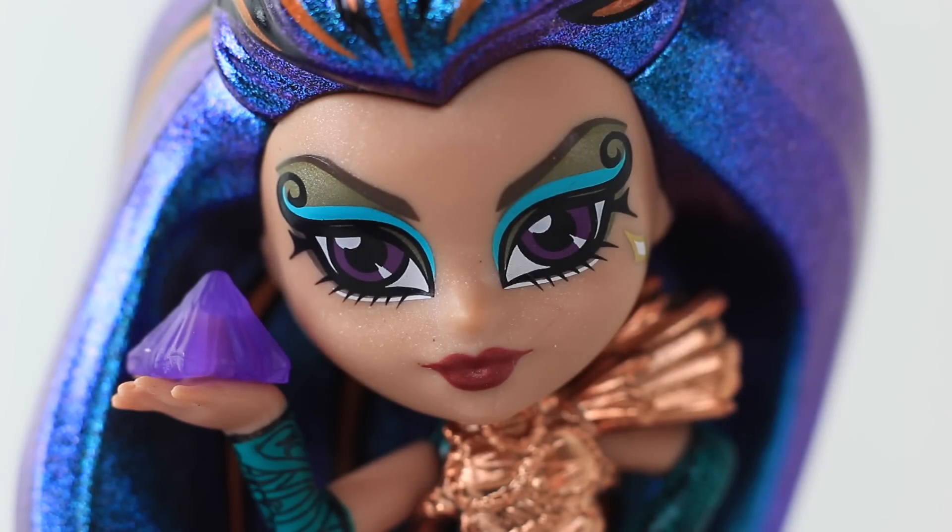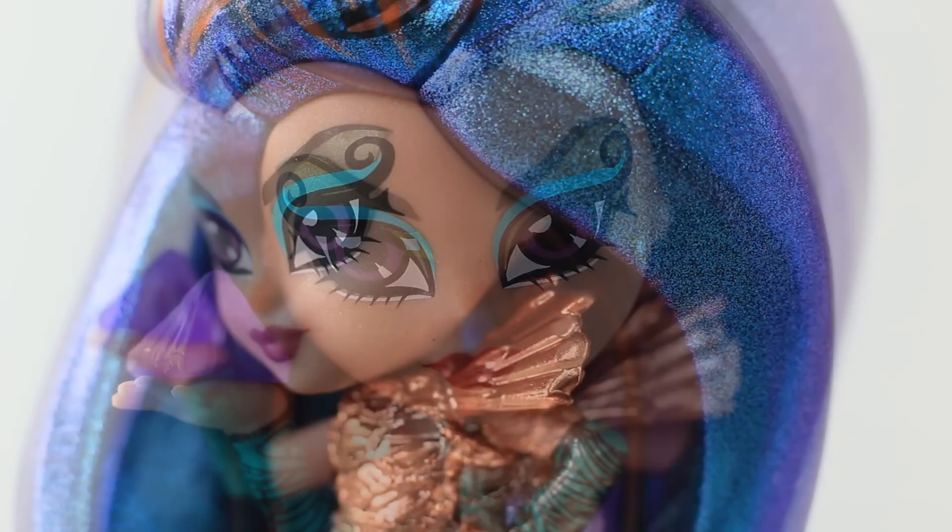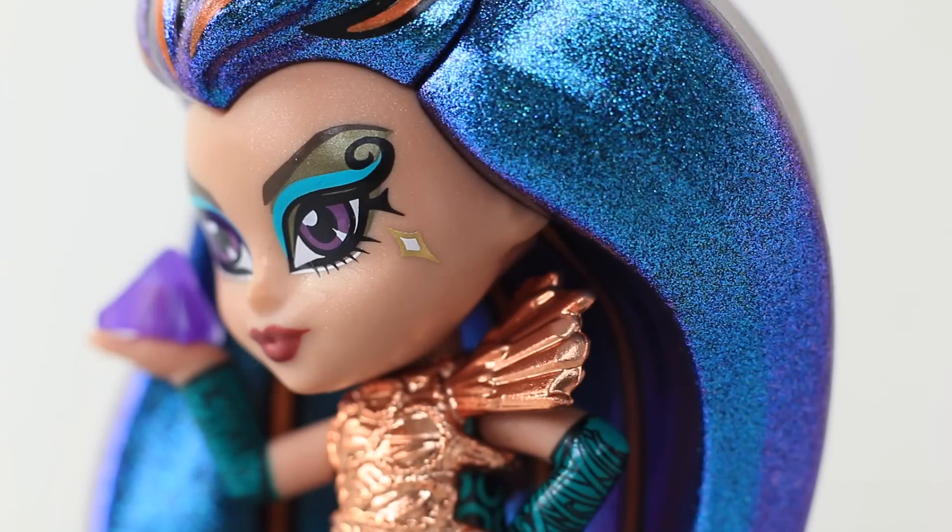Now we'll check out her features and makeup, and she's super cute. She has tan skin with purple eyes, she's also wearing blue and metallic gold eyeshadow, and red lipstick. And I really love her gypsum style eyelashes. And on the left hand side of her face just under her eye we have a little gold diamond with white in the middle.